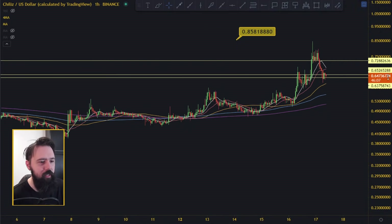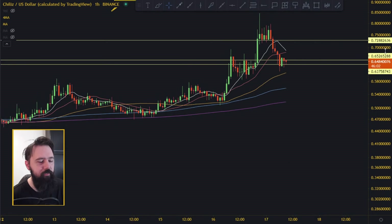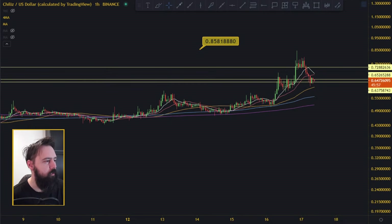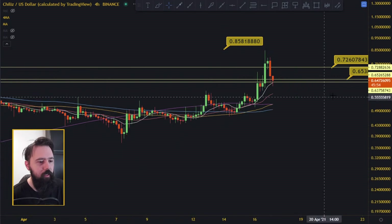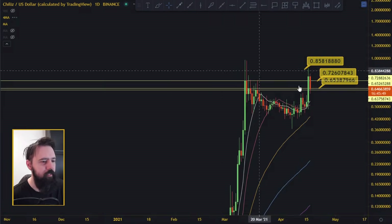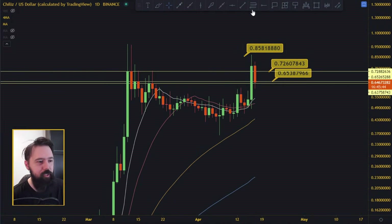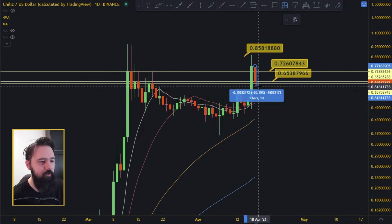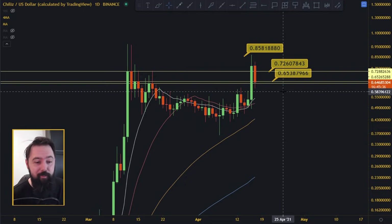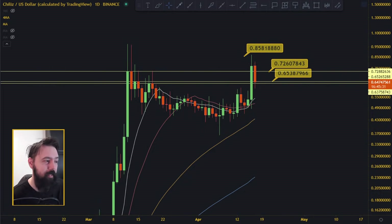On the one-hour chart we're all the way back to the 50 moving average, but that's how moving averages work on small time frames — you hit these bigger moving averages. Right now it's looking good and starting an uptrend. People are asking me if Chiliz is going down, because it's down 15-16%, but after a 66% pump you have to have a 15-16% retracement. I'm sorry if you bought the top — that's life.